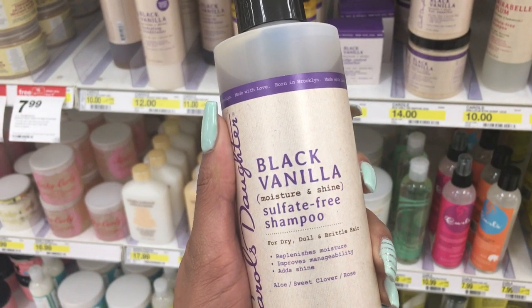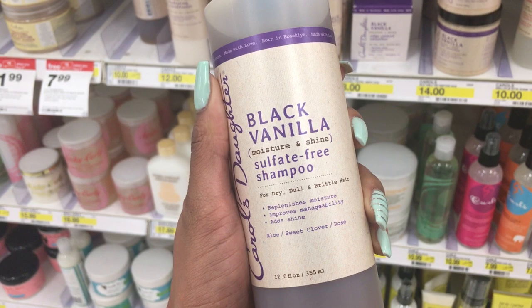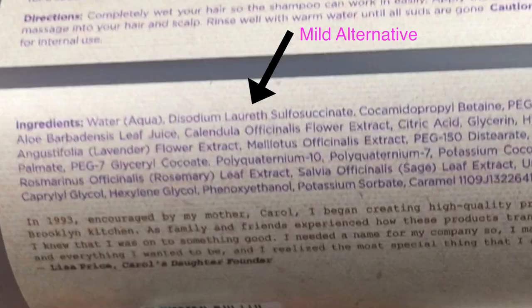Something else I'd like to point out — for example, the Carol's Daughter Black Vanilla Sulfate-Free Shampoo. It says sulfate-free right on the front, but when you go on the back and check the ingredients, the second one says disodium lauryl sulfosuccinate. Although it looks very similar to sodium lauryl sulfate, it's actually quite different. It doesn't contain the actual sulfate ion, therefore it's still a sulfate-free shampoo.